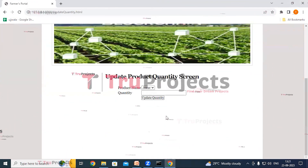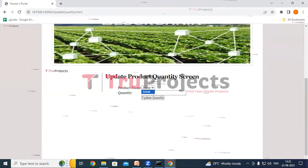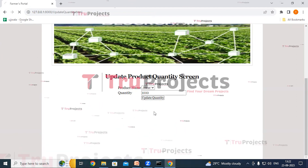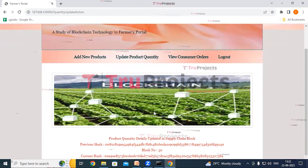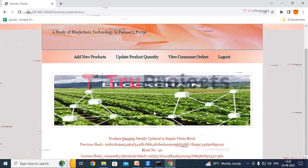Here we can select the product name from the dropdown — selecting Jover — and set the quantity to 1000. Now click on Update Quantity. In the red color text we can see the crop details have been updated, and we can also see the blockchain storage details.